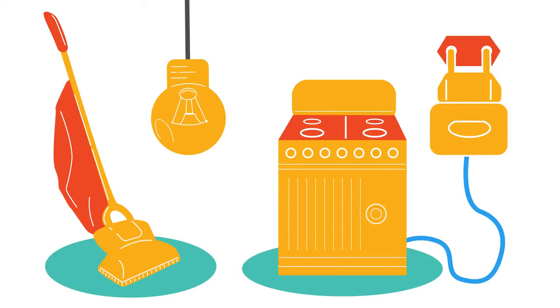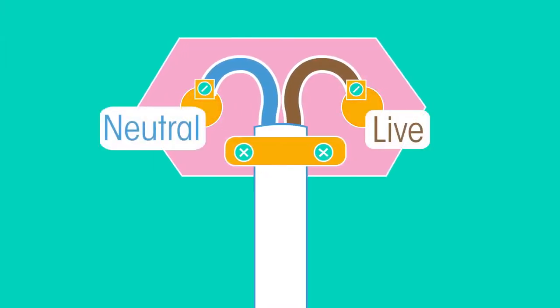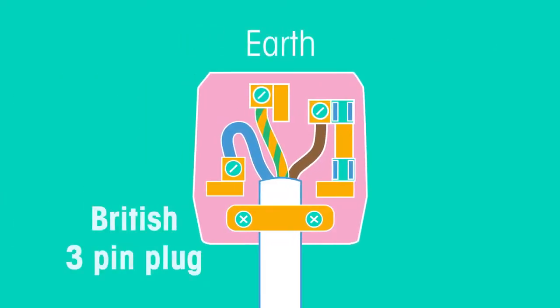At first, plugs were two pins with a live and a neutral pin. To make plugs safer, some countries introduced the third earth pin.